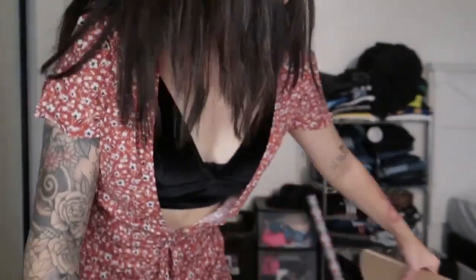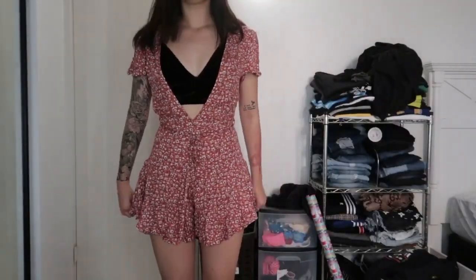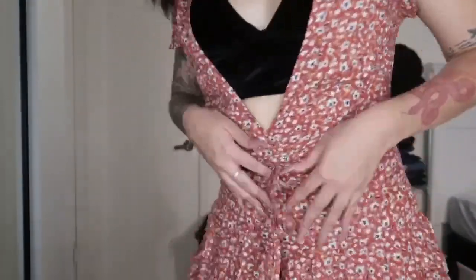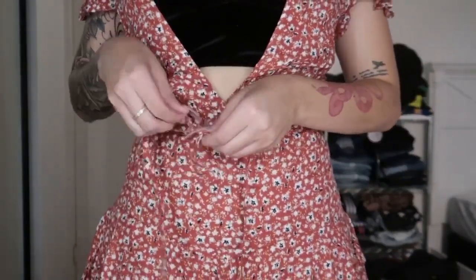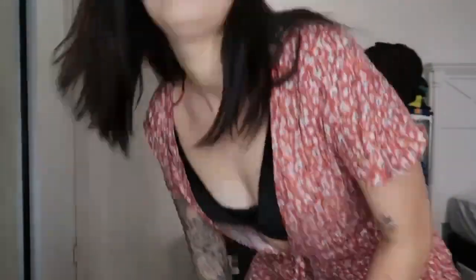It has a little string right here so you can tie it, so it's not so baggy. It's super cute — I'm honestly so happy with it. I needed more girly clothes. I would definitely not wear this bralette under it; I'd wear something else. I got it in a size small and I'm 5'7".